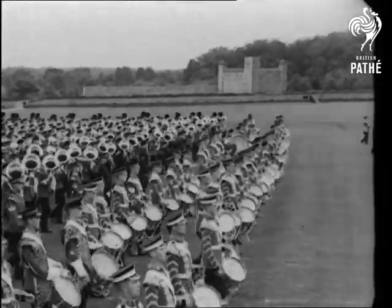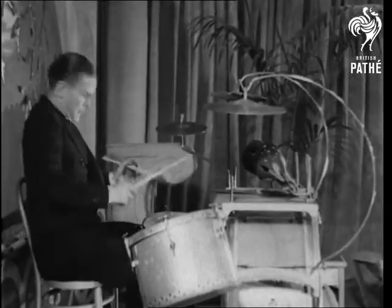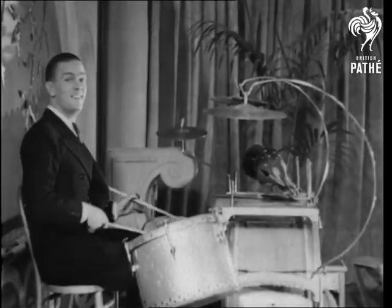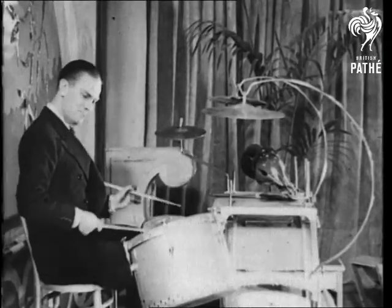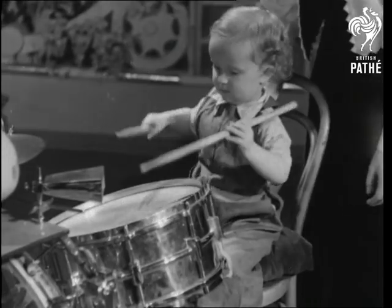The rhythmic beat of drums has a definite fascination, whether it belongs to the military band or the dance band, especially if in such expert hands as Jack Simpson's. At an early age this fascination takes a hold, and from earliest times, as the British Museum shows, man has used the drum.